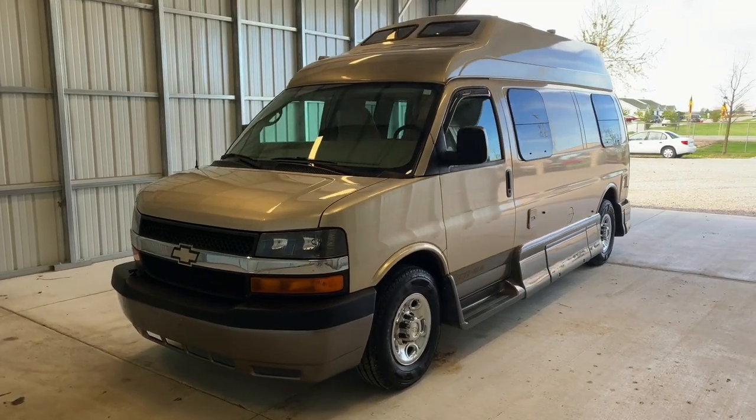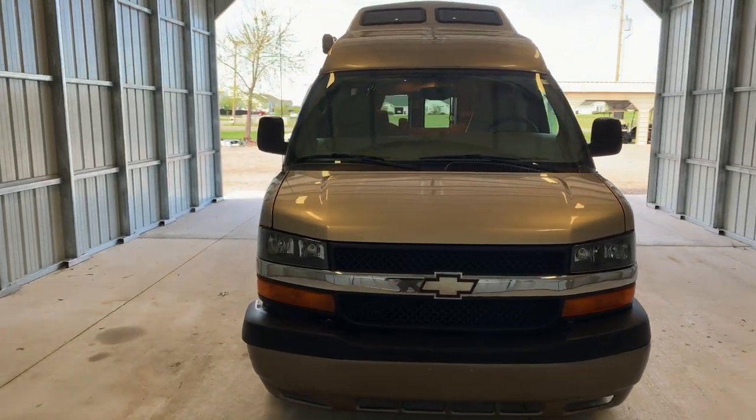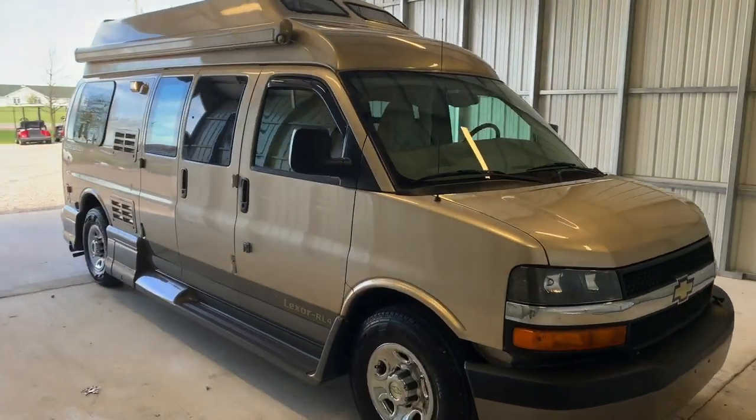Hi there, folks. This is Luke Charles Kuhn at Kuhn Truck & RV, or Class B and B-Plus RV Specialists. My friends call me Luke and my sisters call me Charlie, but you can call me anytime at 419-899-2020.